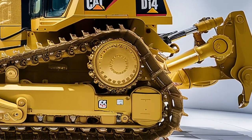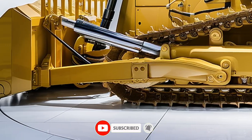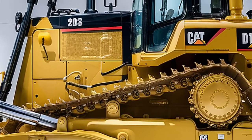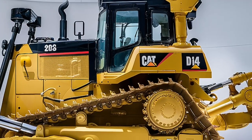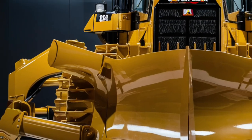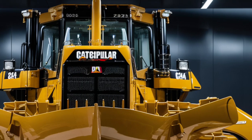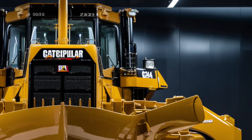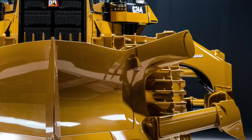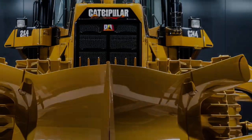In terms of aesthetics, the 2026 model arrives in Caterpillar's signature high-gloss yellow with an aggressive front blade design and modernized grill, making it look as fierce as it performs. Its visual appeal doesn't just make it look great on the job site — it reinforces its status as a premium machine built for serious work. When you see a D14 roll in, there's no doubt something big is about to happen, and its commanding presence makes it one of the most sought-after bulldozers in the American heavy machinery market today.